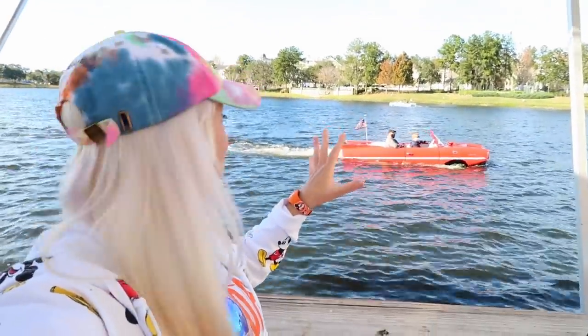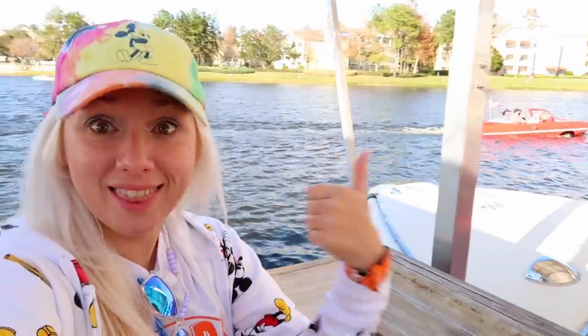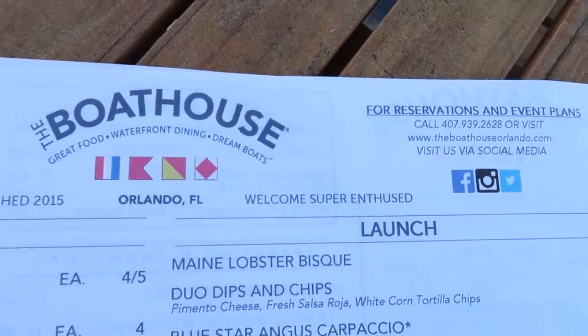It's a beautiful January day here at Disney Springs at Walt Disney World, and today I'm inviting you guys along to join me for lunch at the Boathouse restaurant, one of the best restaurants in Disney Springs with definitely the best view. After lunch we're gonna do something really special and really cool that I've never done before. I'm also gonna give you some history and fun facts about this restaurant along the way, so I hope you're hungry and ready for adventure.